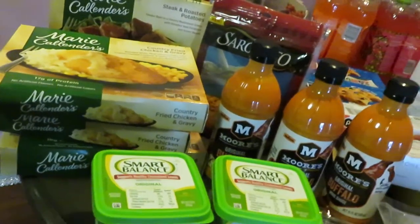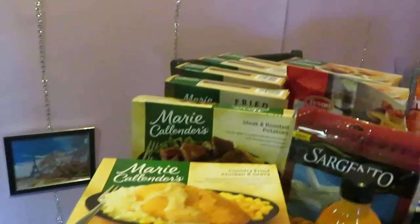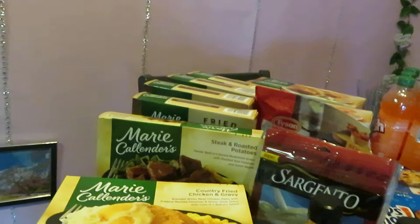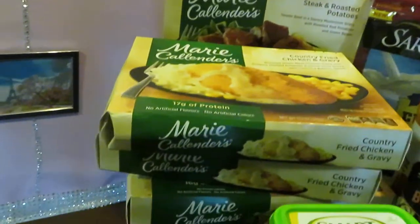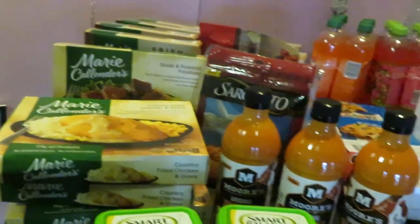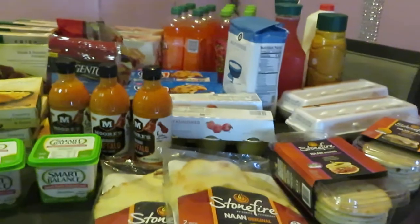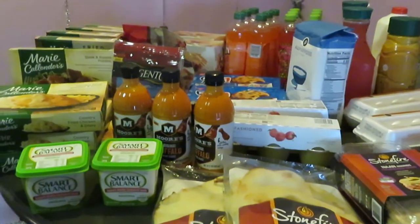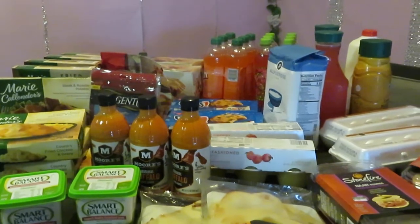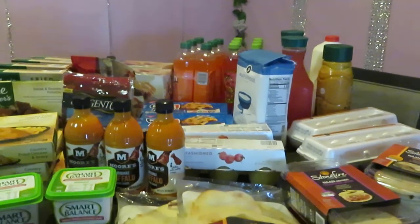The chicken pot pies and turkey pot pies, four-count boxes, are BOGO at $9.00. And the Marie Callender meals are four for $10. Make sure I got everything — yes, I did. This is Arika Misha. Thank you so much for watching. Don't forget to like, comment, and subscribe. Follow me on all my social media, and don't forget — knowledge is power. Thanks, guys. Bye.